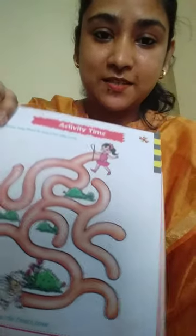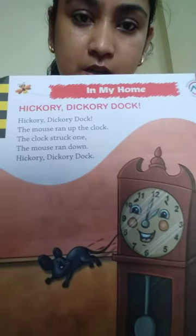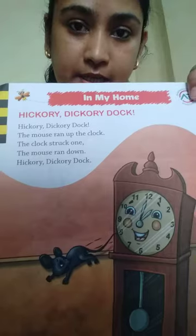Now the next rhyme is Hickory Dickory Dock. So this is your rhyme, Hickory Dickory Dock.